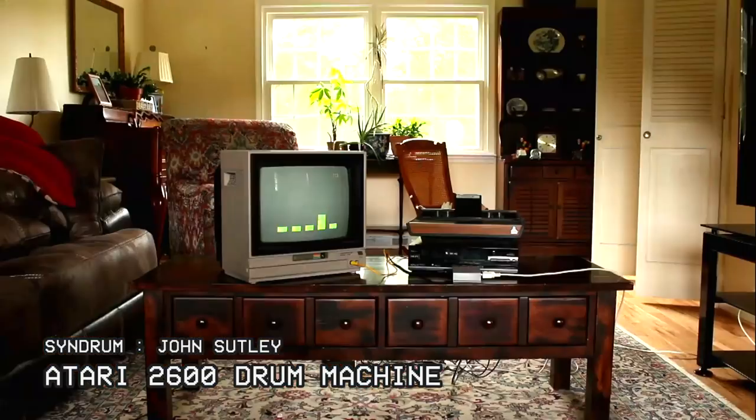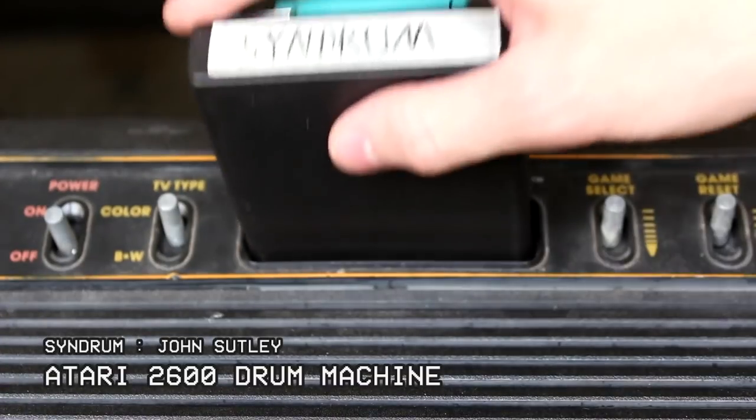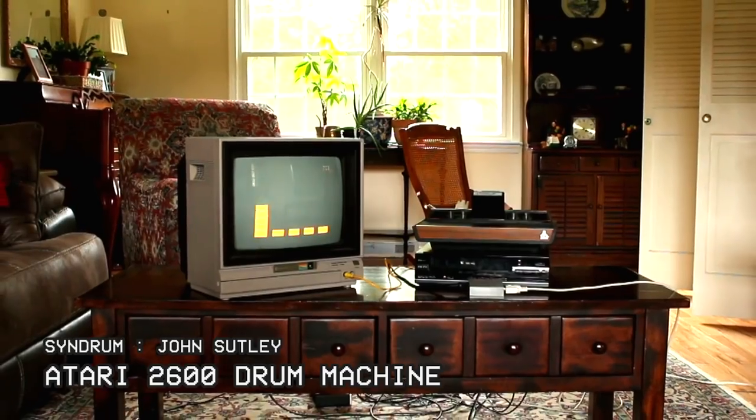Let's start with this Atari 2600 drum machine. This submission consists of a program and built hardware interface that turned an Atari VCS into a MIDI-capable drum machine.